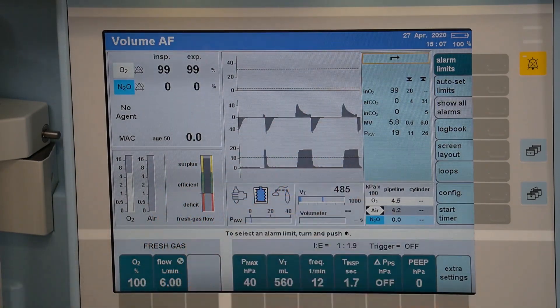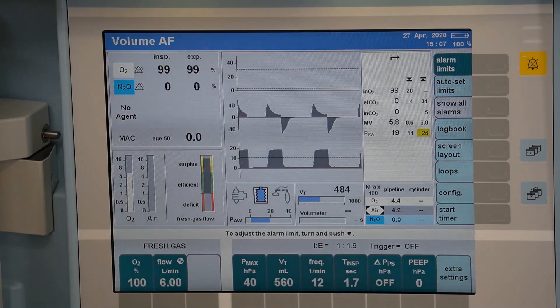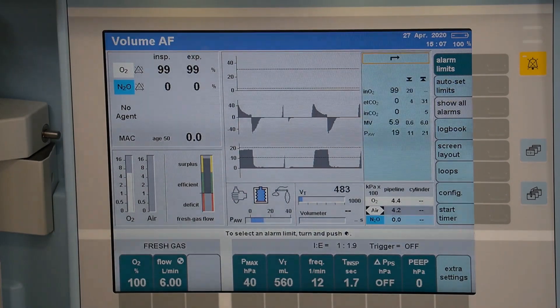To set an alarm, use the rotary knob to set the cursor on the desired value. Then push in with the rotary knob to highlight the value, adjust to your desired setting, and confirm with the rotary knob.